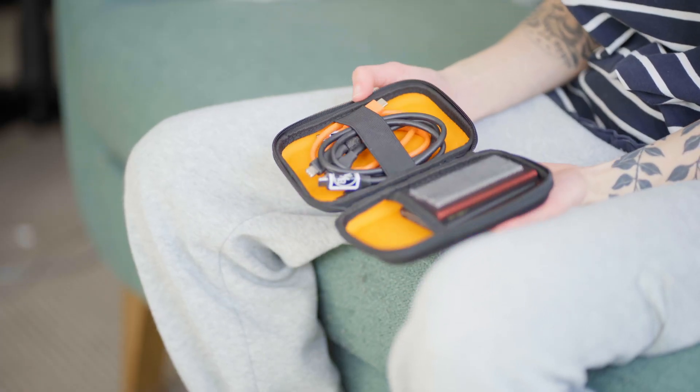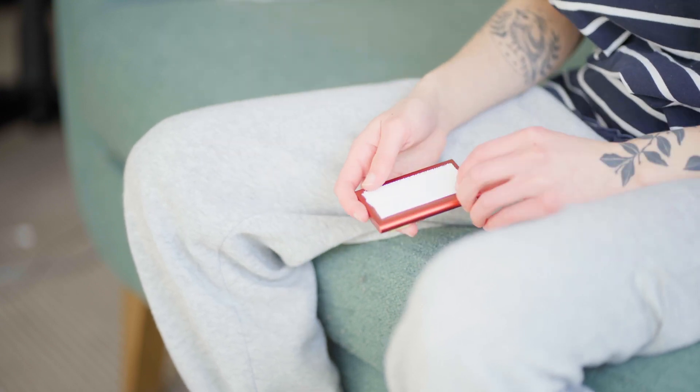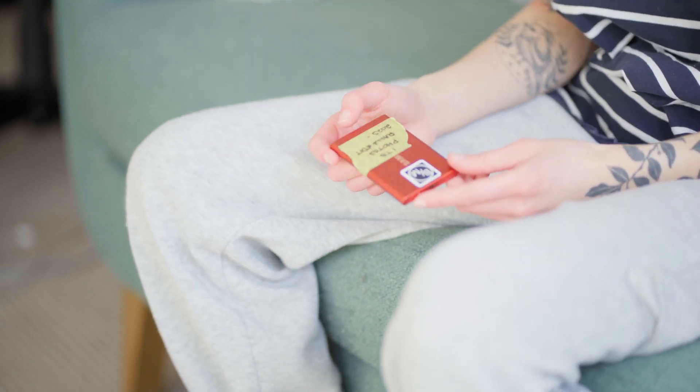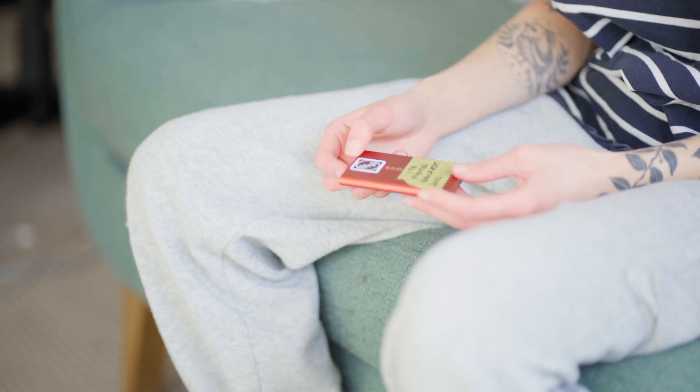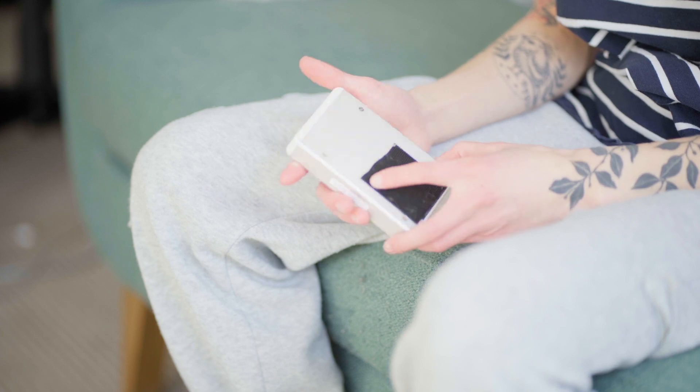Along with that, I need my hard drive. For my photos and portfolio, I use the Samsung T7. It's fast, small, portable, and slim. I also use the LaCie 5-terabyte hard drive for my traveling footage, aka my backup footage.